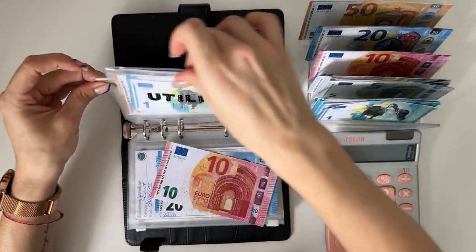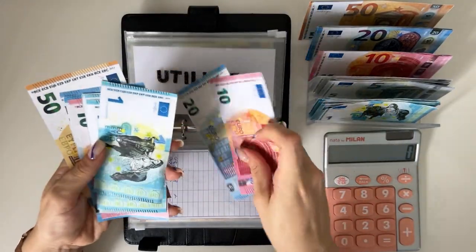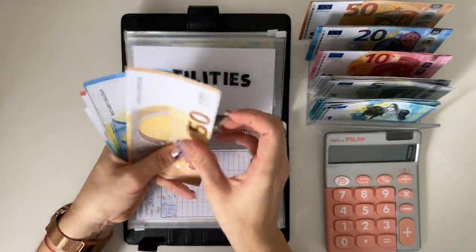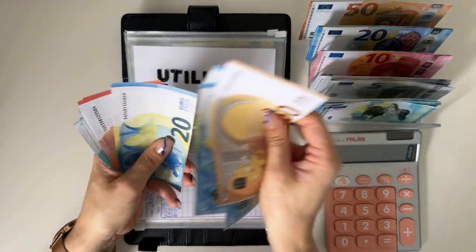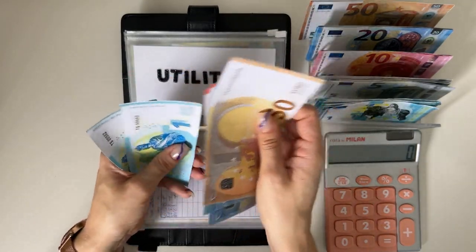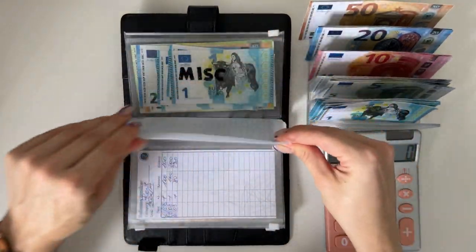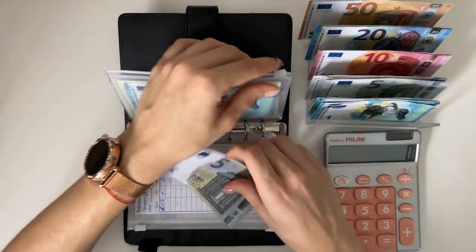Counting utilities: 50, 70, 90, 110, 130, 140, 150, 155, 156, 157, 158, 159 — so 159 in utilities. Miscellaneous is going to get a 5.